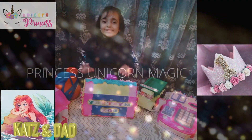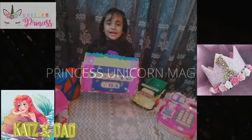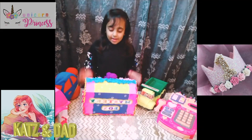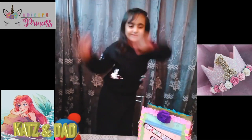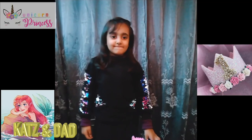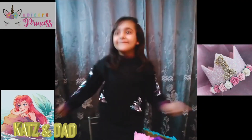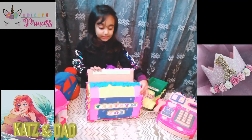Hey guys! Today I have this mystery box in front of me. I don't know what's in it, but let's open it!